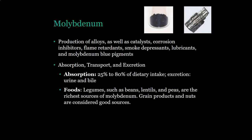Molybdenum is used in the production of alloys as well as catalysts, corrosion inhibitors, flame retardants, smoke depressants, lubricants, and molybdenum blue pigments. It is absorbed at 25 to 80 percent of what you ingest and is excreted in urine and bile. Foods rich in molybdenum include legumes such as beans, lentils, and peas.